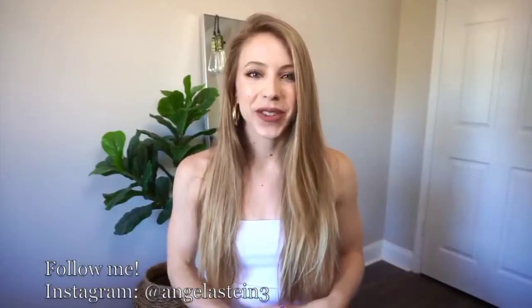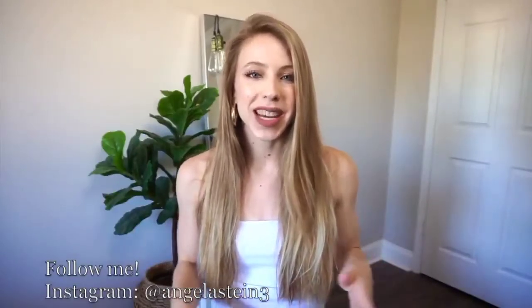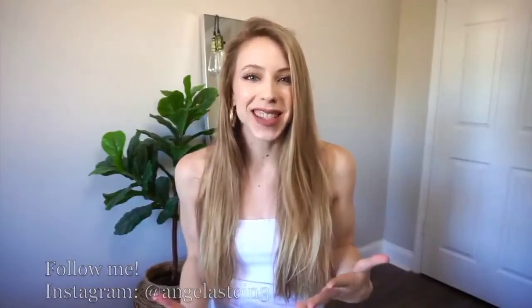Hello everyone and welcome back to my channel. In today's video I'm doing a bikini try-on haul — it was highly requested, so be sure to subscribe. I really think you're going to love it, so let's just jump right into everything.